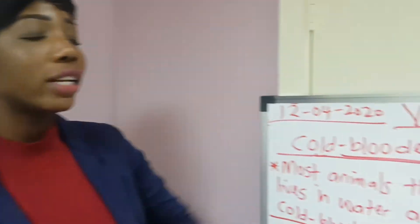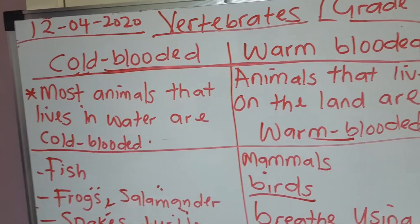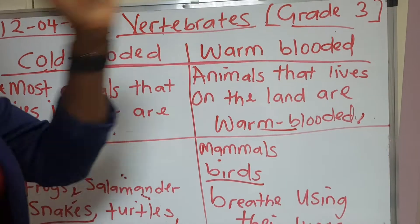We are still on the lesson on vertebrates, and I want to explain more about this topic to you, concerning the animals that are cold-blooded and the animals that are warm-blooded.